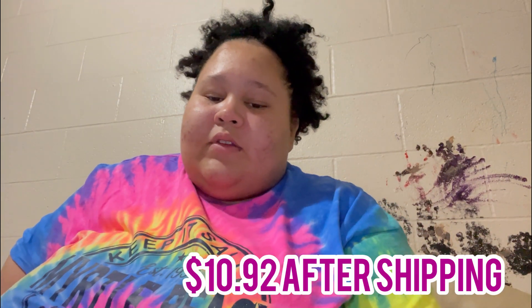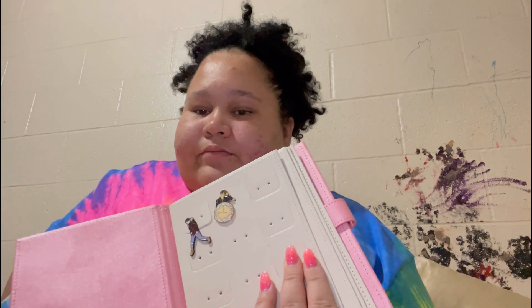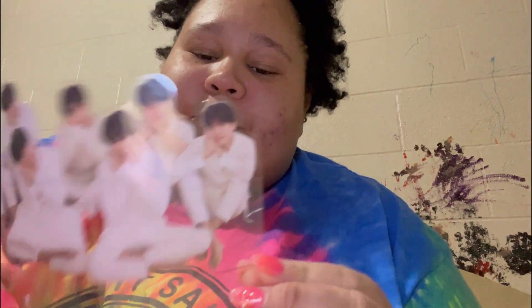I think I paid maybe five dollars or less for both of them. It also came with a little standee — they call it a standee. I think it's like supposed to stand up, but you can just put it on your wall as decoration.